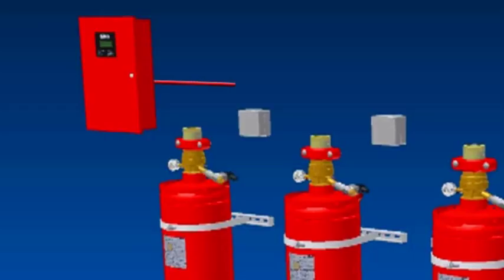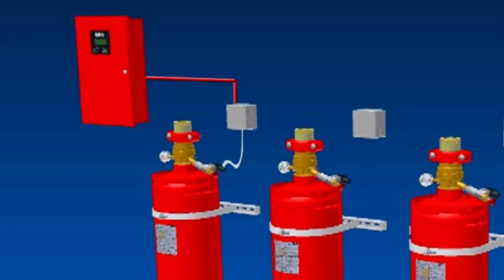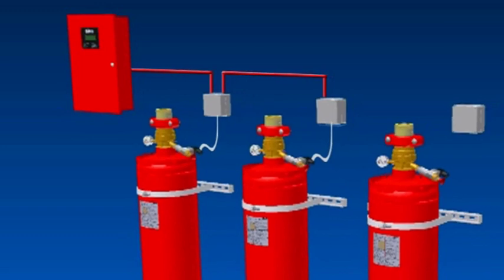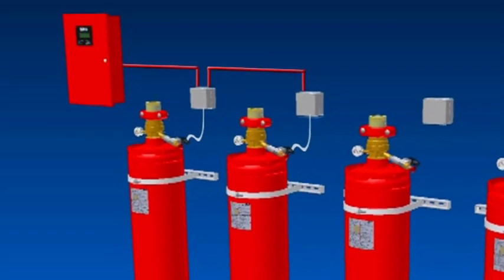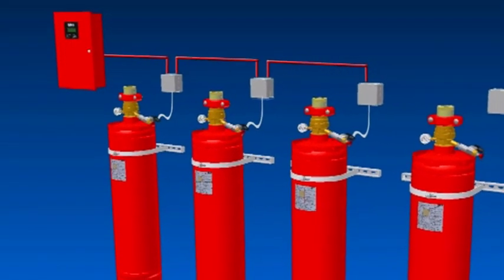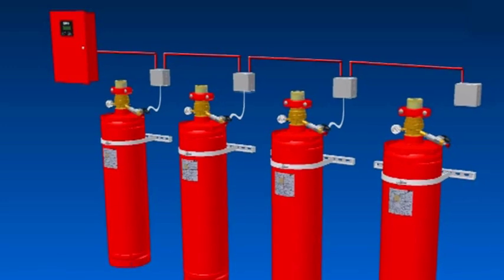Another benefit of FIKE's new Impulse system is that a single releasing panel utilising FIKE's Impulse Releasing Interface can electrically actuate up to four cylinders at the same time, without increasing the demand on the panel. Further cylinders can be actuated on the same system pneumatically. This unique ability of multiple release enables a greater degree of flexibility and simplicity, and lower capital and installation costs.